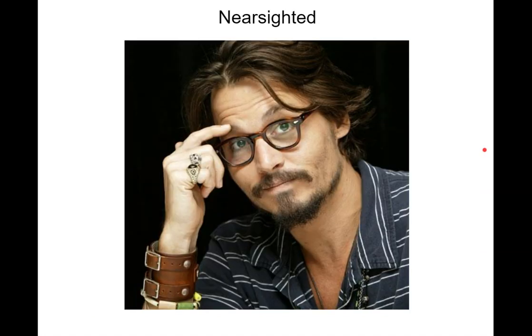Nearsighted. Do you have glasses or do you need to wear glasses? My daughter needs to wear glasses. I super need glasses or I would not be able to make it to school.